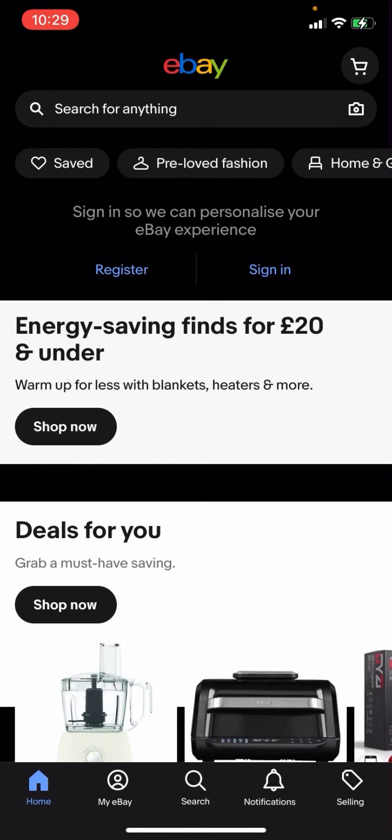Hello everyone, welcome back to another video on the channel. In today's video, I'm going to be showing you how you can get free postage for branded jackets on eBay.